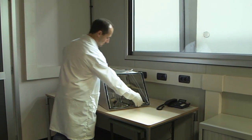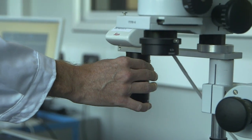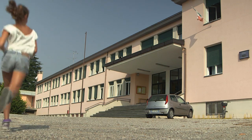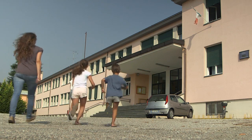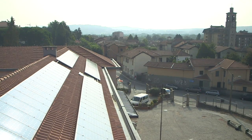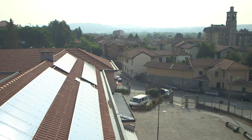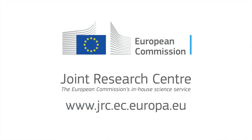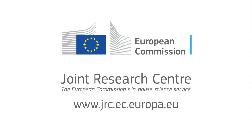ESTI's role with industry, markets and technology innovation contributes to give the European citizen confidence in the quality and durability of the new solar photovoltaic technologies forming a growing part of our energy system. Find out more at www.jrc.ec.europa.eu.